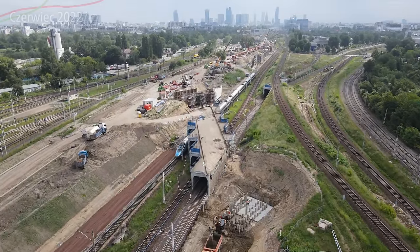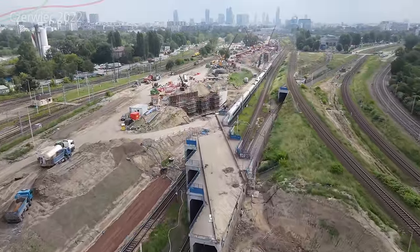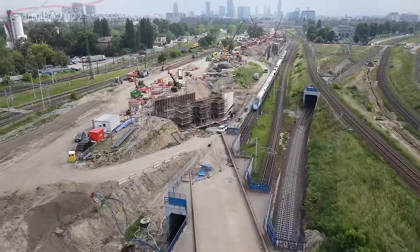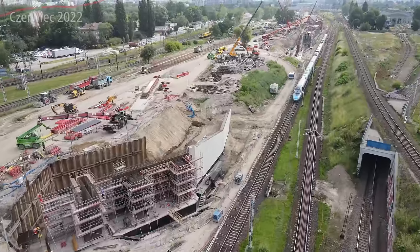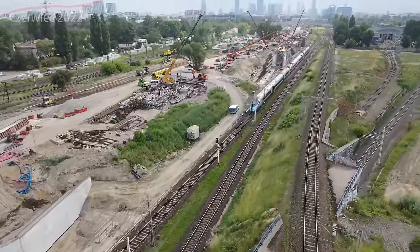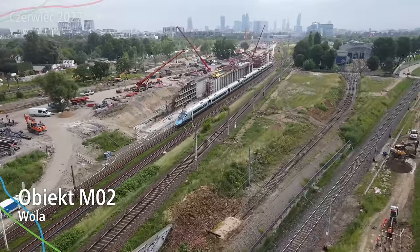Jak widzicie, lądowałem już w deszczu - jak padał deszcz widać takie kreski przelatujące, to oczywiście krople deszczu. Ale spokojnie, wszystko zrealizowane całkowicie bezpiecznie. W poniedziałek były te przelotne opady, które się pojawiały znikąd. Dosyć ładnie tutaj między innymi można było zobaczyć Pendolino. To jest jedno z ładniejszych ujęć które udało mi się w ostatnim czasie zrealizować. Dalej widzimy już właśnie obiekt M02.